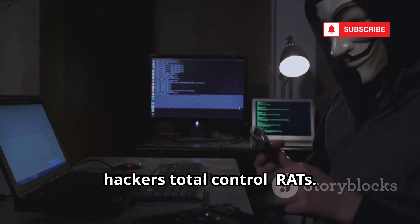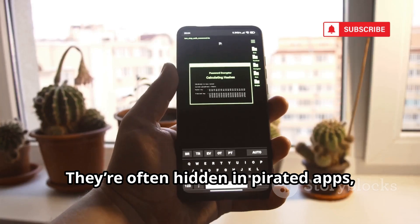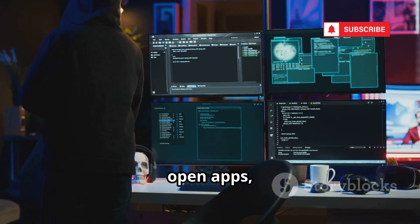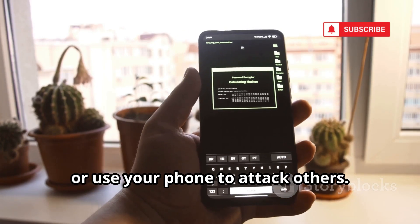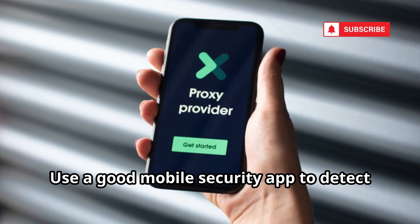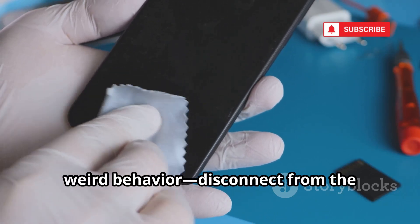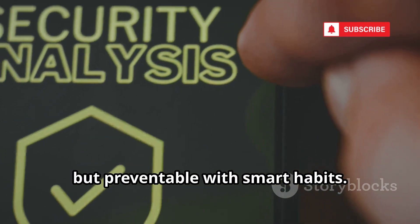Now let's talk about a tool that gives hackers total control: RATs — Remote Access Tools. These are malware that give hackers full control of your phone from anywhere, often hidden in pirated apps, game cheats, or sketchy downloads. Once installed, a hacker can see your screen, open apps, steal files, and even use your camera and mic. They can lock you out, transfer money, or use your phone to attack others. Never download files from untrusted sources and be wary of email attachments. Use a good mobile security app to detect and block RATs. If your phone starts acting strange — apps opening by themselves, weird behavior — disconnect from the internet and get expert help.